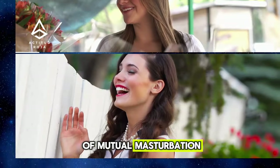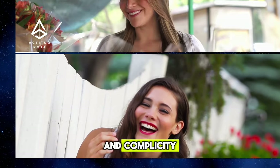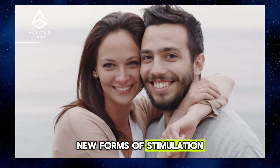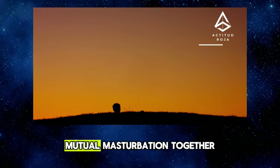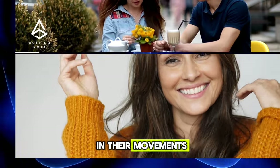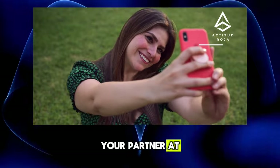Tip 3: The Pleasure of Mutual Masturbation — How to Share Intimacy and Pleasure. Mutual masturbation can be an intimate and exciting way to explore pleasure with your partner, strengthening connection and complicity. By sharing this moment, you can learn more about your partner's desires and discover new forms of stimulation. Start in a relaxed, comfortable environment, take time to explore your own body and guide your partner, sharing your fantasies and desires as you go. Communicate openly and honestly at all times.